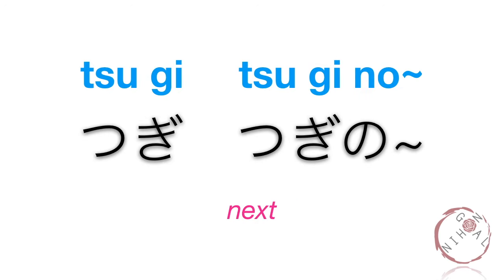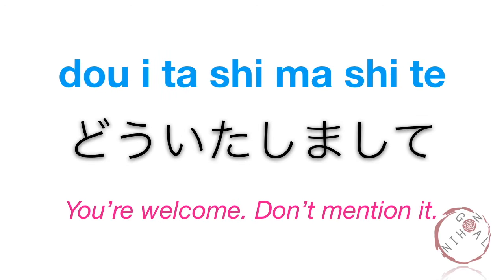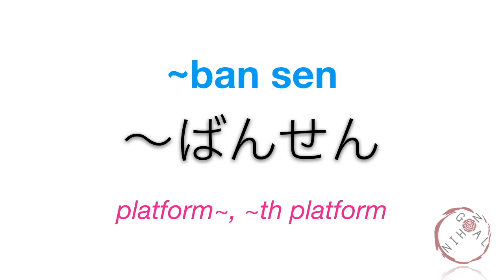Tanjoubi. Tanjoubi. Tsugi. Tsugi-no, followed by a noun. For example, next train: tsugi-no-densha. Doitashimashite. Bansen. Bansen. Ban means number, sen means line. In Japan, some stations have multiple train lines, so you have to be careful about which platform your train will arrive at.